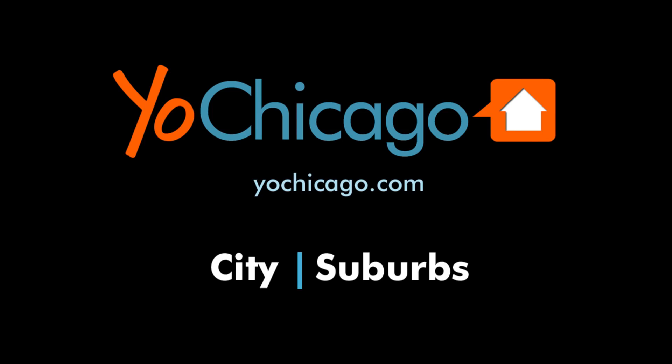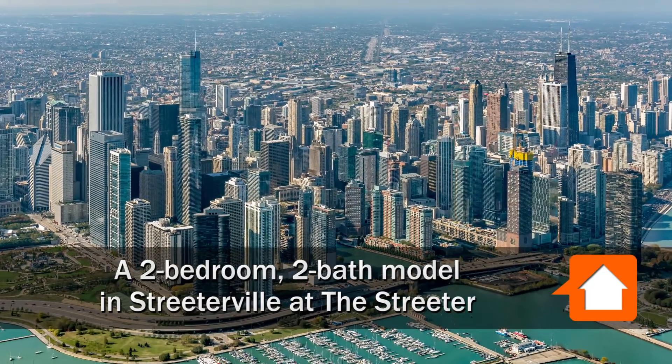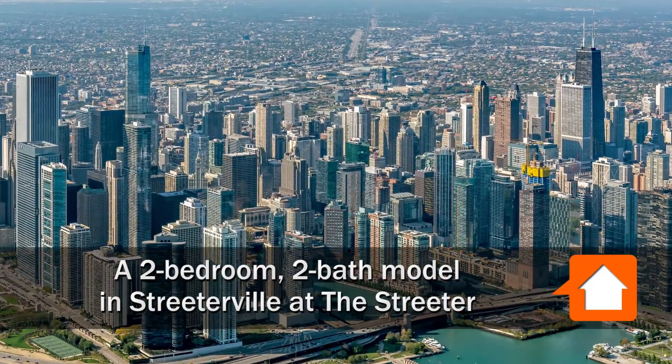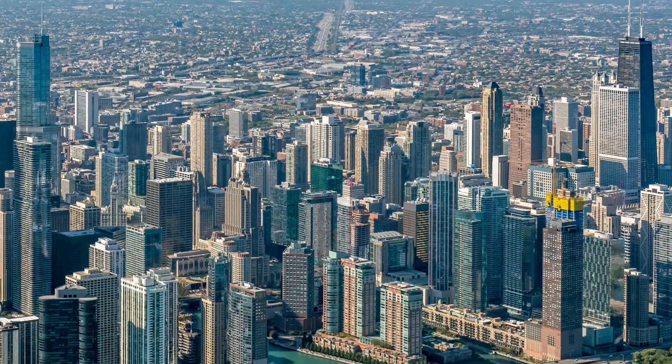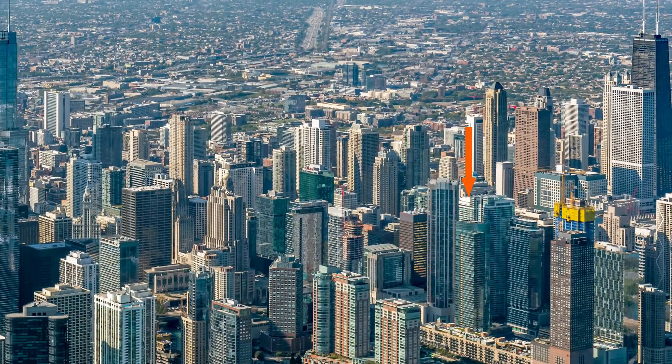This is Joe from YoChicago.com. I'm headed to a hyper-convenient location in Streeterville to meet Dean for a walk through one of the newly updated apartments and a tour of the amenities at the Streeter.